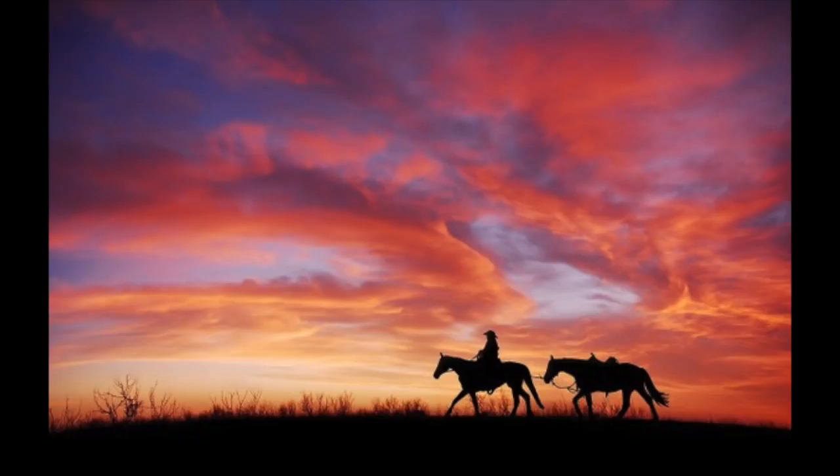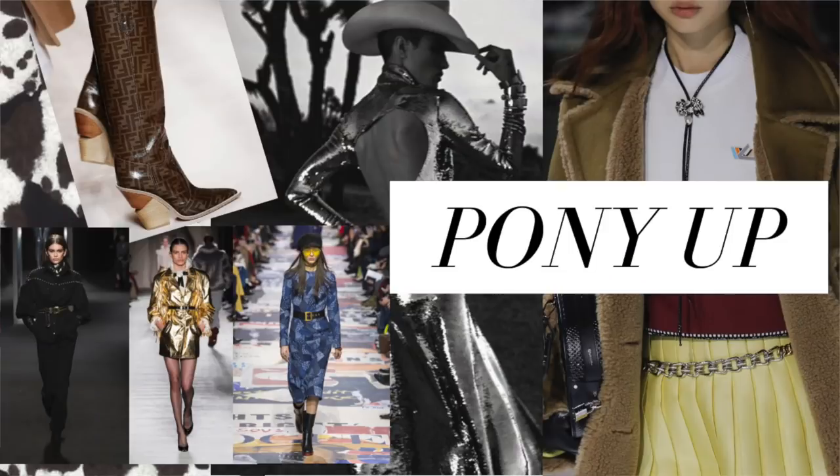It's like very American history, Wild West — those old TV shows that maybe your grandparents or your parents watched. That is definitely the inspiration behind this trend.